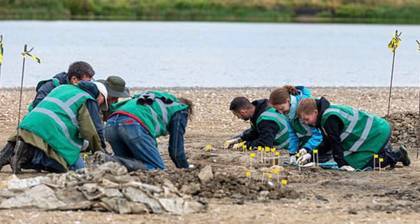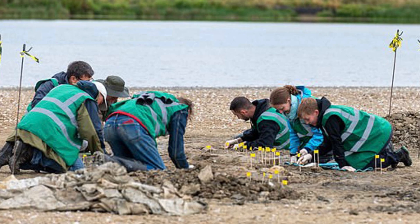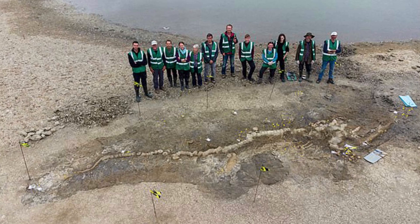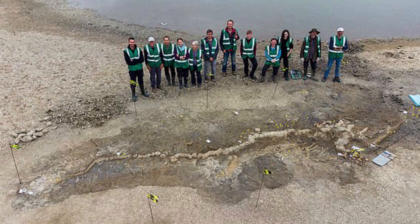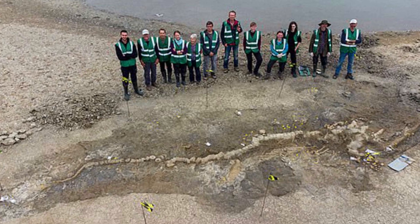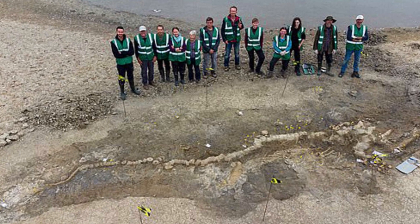"Rutland's motto, Maltum in Parvo, translates as 'much in little,' so it is fitting that we found Britain's largest ichthyosaur skeleton in England's smallest county. It's a highly significant discovery both nationally and internationally, but also of huge importance to the people of Rutland and the surrounding area. It is a truly unprecedented discovery and one of the greatest finds in British paleontological history," Dr. Lomax concluded.